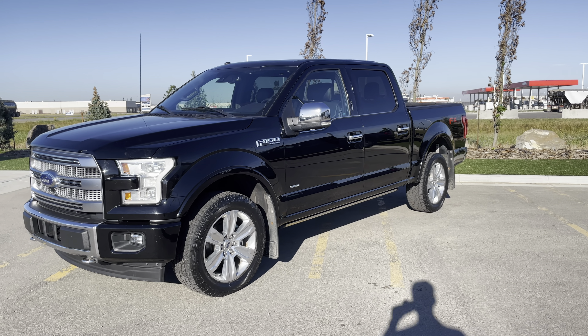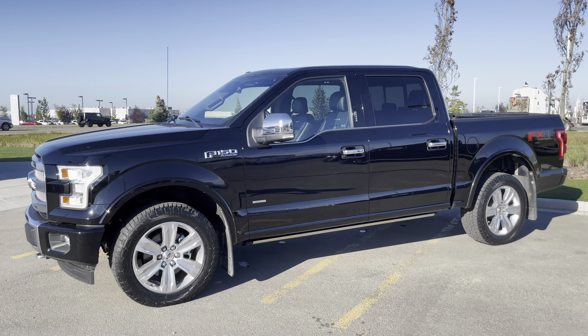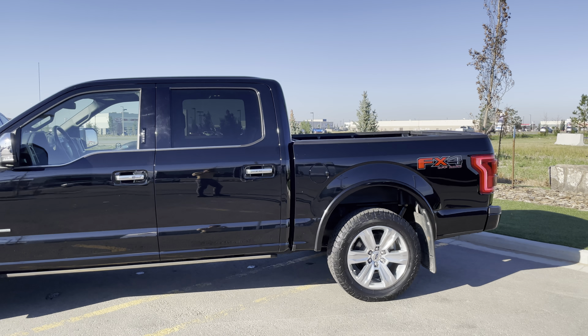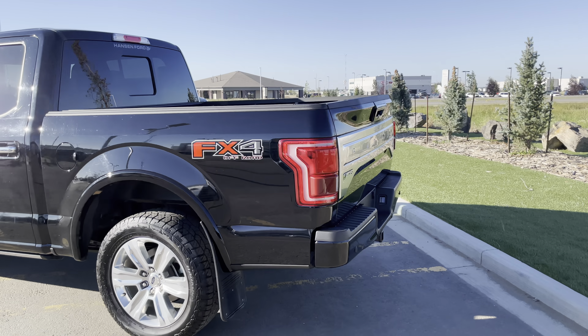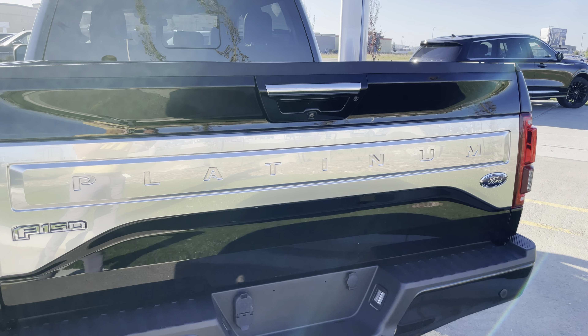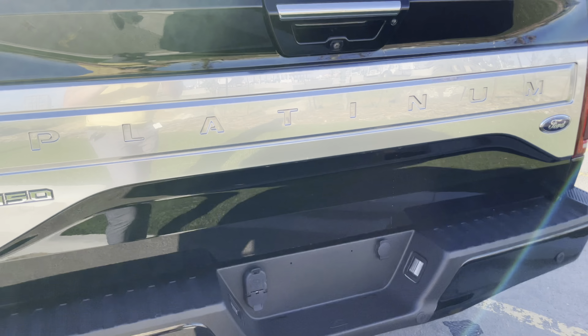Hey it's Colin O'Dea at Hanson Ford in Grand Prairie. Sorry for the wind but I just wanted to send a quick video for a 2017 F-150 Platinum. It's in black, five and a half foot box, FX4 off-road package, trailer tow package, and it has that amazing platinum badging on it, backup camera and backup sensors.